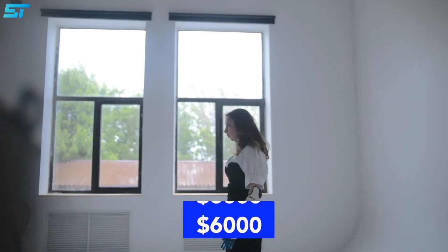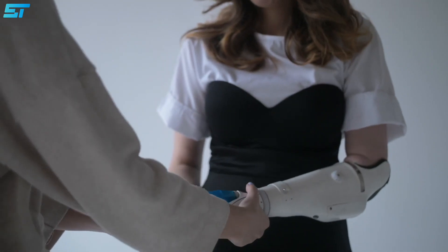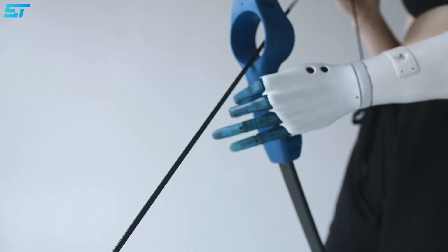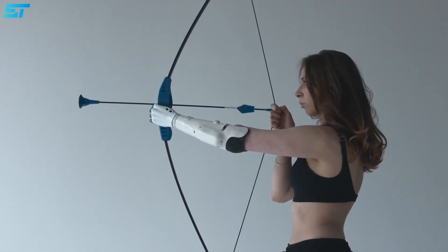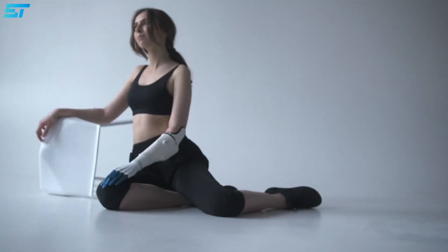In comparison, the startup is currently negotiating with U.S. clinics for the price to be closer to $16,000 to $18,000. Esper Bionics estimates that this prosthesis will be significantly cheaper than the standard price, and plans to enter the international market by early 2022 at the latest.